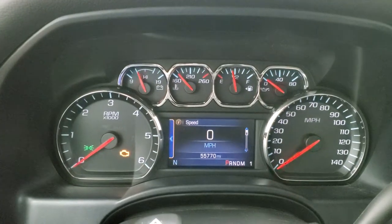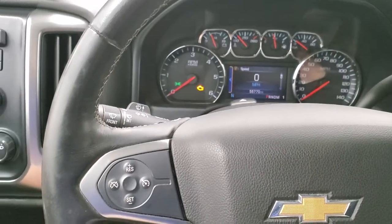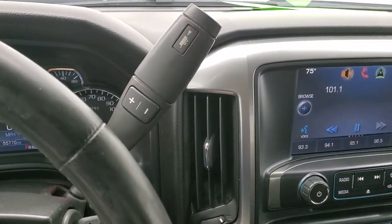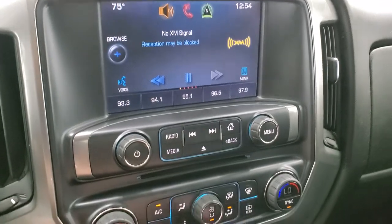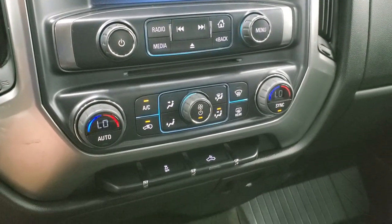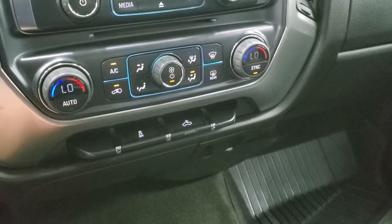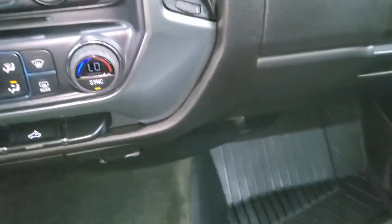This truck has 55,770 miles. Instrument cluster is very nice and clean. You do get the leather-wrapped steering wheel, cruise controls on the left, Bluetooth and information center controls on the right. It does have the six-speed automatic transmission with the optional tap shift. AM/FM radio, SiriusXM radio capabilities, a CD player, and all your apps including connecting to your Bluetooth cell phone. Climate controls including dual climate control, stability control, and cargo lamp switch for the bed lights. Down here you do get a 12-volt power point and a 110-volt, 150-watt plug-in.